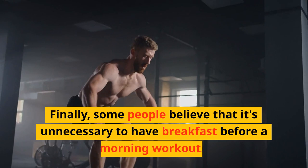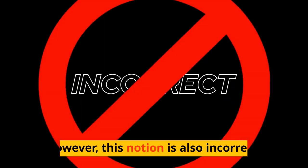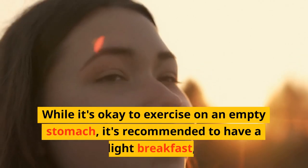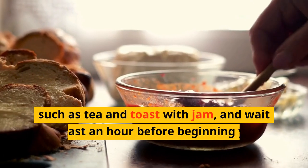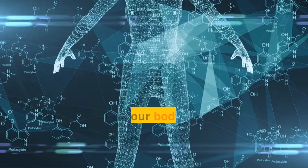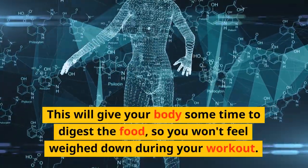Finally, some people believe that it's unnecessary to have breakfast before a morning workout. However, this notion is also incorrect. While it's okay to exercise on an empty stomach, it's recommended to have a light breakfast, such as tea and toast with jam, and wait at least an hour before beginning your workout. This will give your body some time to digest the food, so you won't feel weighed down during your workout.